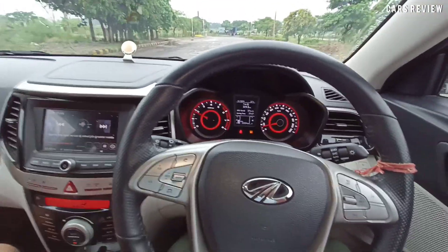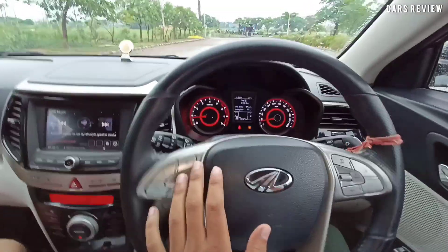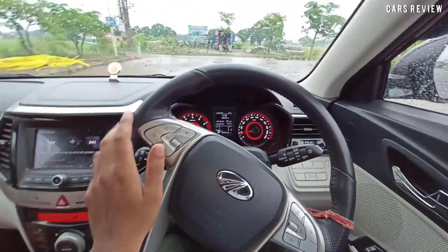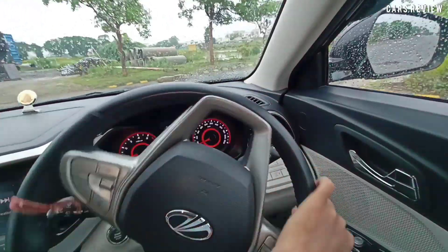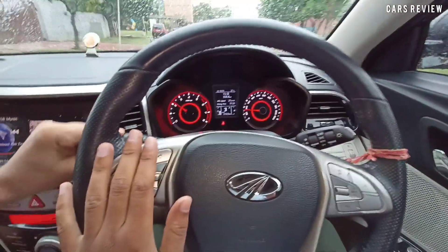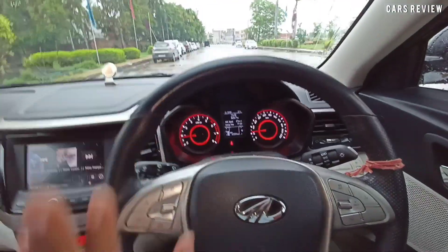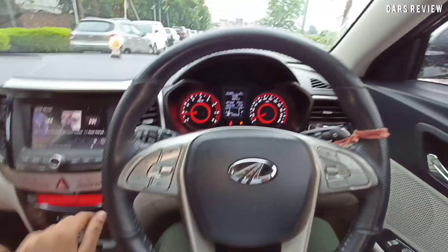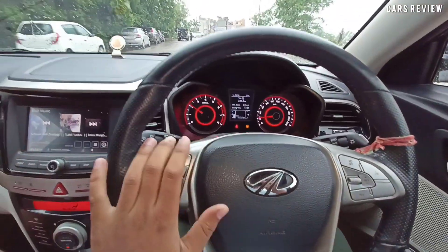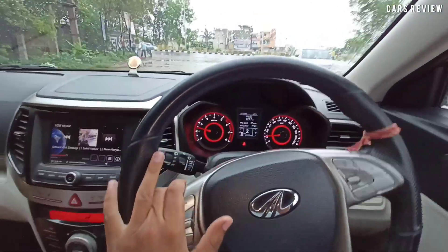Top model की तरफ जाओ तो ज़्यादा value for money रहेगा — because there is so much engine and space wise it's a 5-seater. When you see the gear shift on the front display you can see which gear is engaged — that's a good safety feature. Features wise it's totally like a 5-star rating. The gear shifts happen quickly and smoothly; you can push it to 4000-5000 RPM and the car pulls strongly.